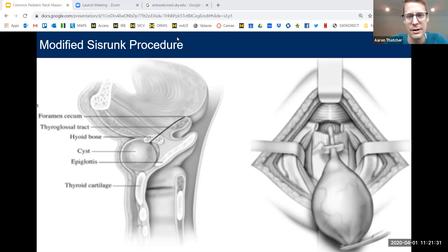When I express those numbers to parents, they generally are much in favor of doing a modified Sistrunk. As we can see in the picture on the right, the cyst has been dissected free. The central hyoid bone has been cut, and it's demonstrating a core of muscle being carved out from the base of tongue, taking care to avoid performing a pharyngotomy, which results in salivary exposure to the wound and potential saliva fistula.